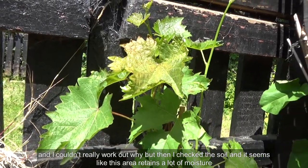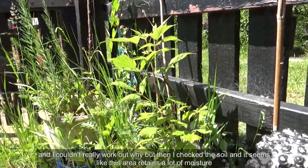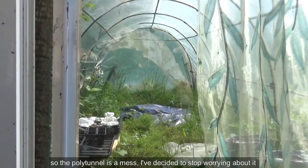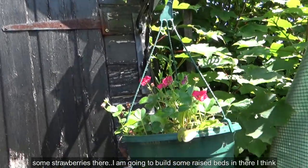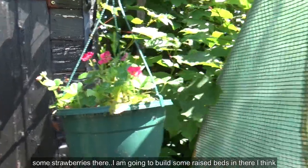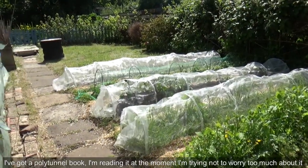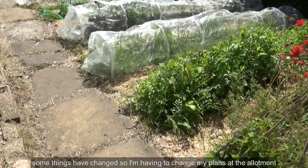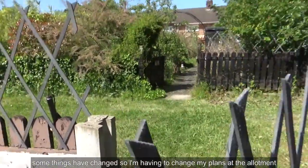I couldn't really work out why the kiwi was failing, but I checked the soil and it seems like this area retains a lot of moisture. So I've put a grape in there instead. The polytunnel is a mess — I've decided to stop worrying about it. There are some strawberries there and I am going to build some raised beds. I'm reading a polytunnel book at the moment and trying not to worry too much, but some things have changed so I'm having to adjust my plans.